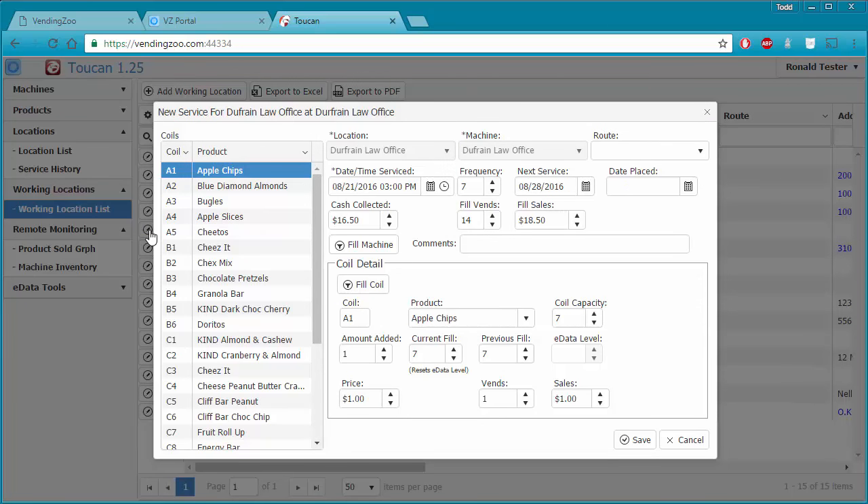Going to our working location list, we'll go to edit the Dufresne Law Office machine. The minute we click edit and the new service window opens up, we see the previous service information. Going through each coil, we can see the previous information — what we filled the machine up to last time and how much we added to each coil, such as one granola bar added to fill that coil back up to 7.